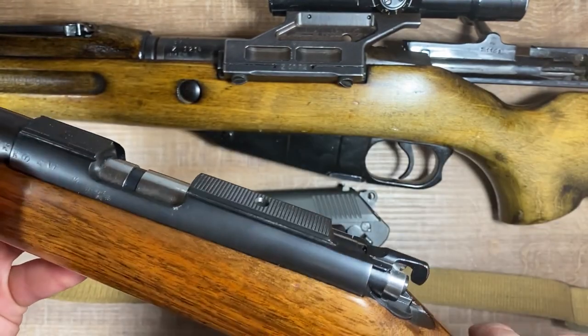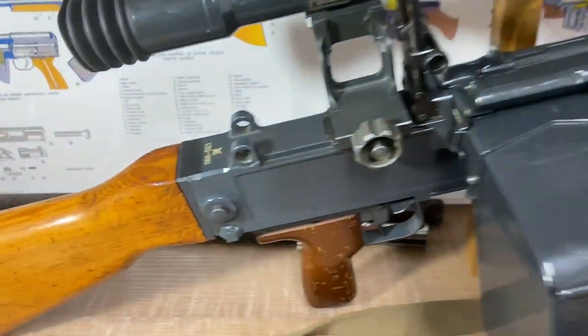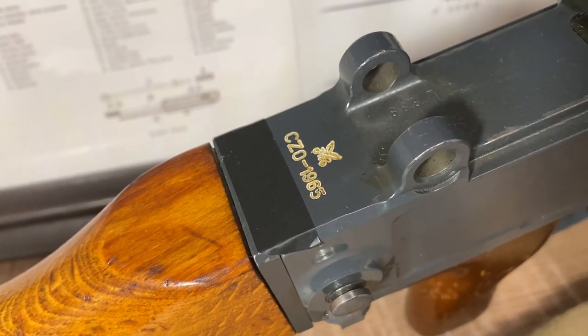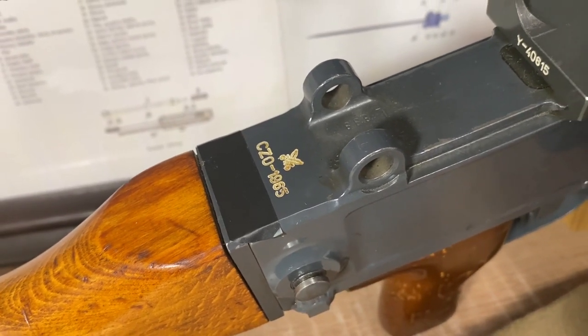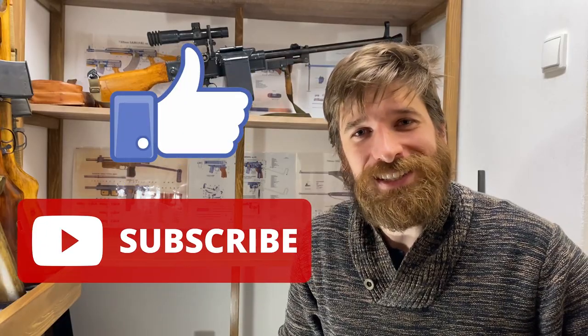One more code to show: on the UK 59 we have CZO, the military code for Zbrojovka Vsetín, which was established by Brno firearms company. I hope this video helped you understand a bit more about Czechoslovakian and Czech firearms industry. If you liked this video, press like and subscribe, and we'll see each other next time.